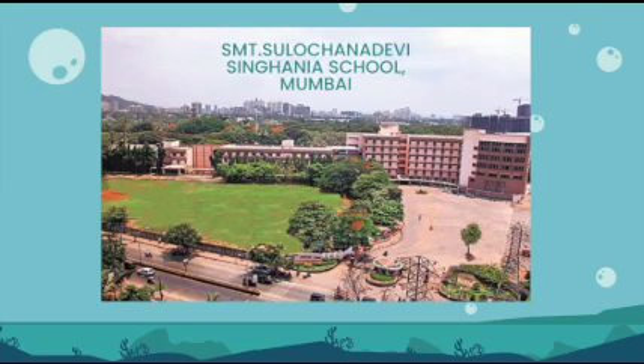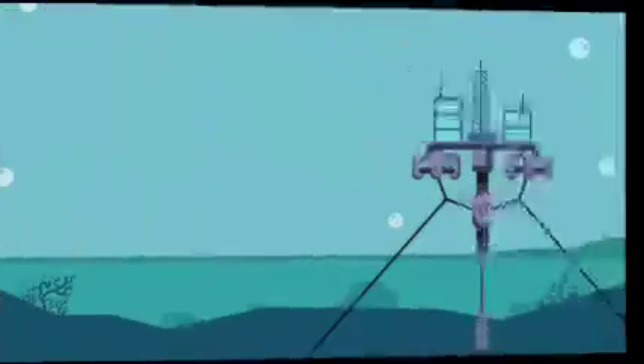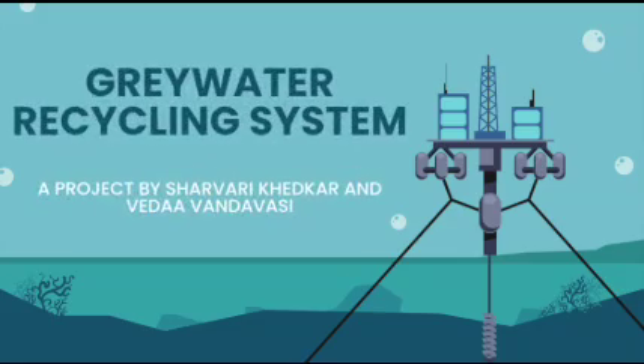The students of Srimadhi Sulajanadevi Sanganya School present the Grey Water Recycling System.